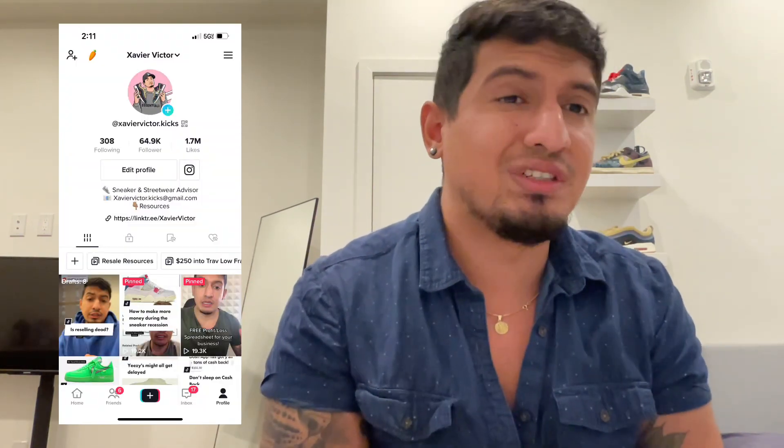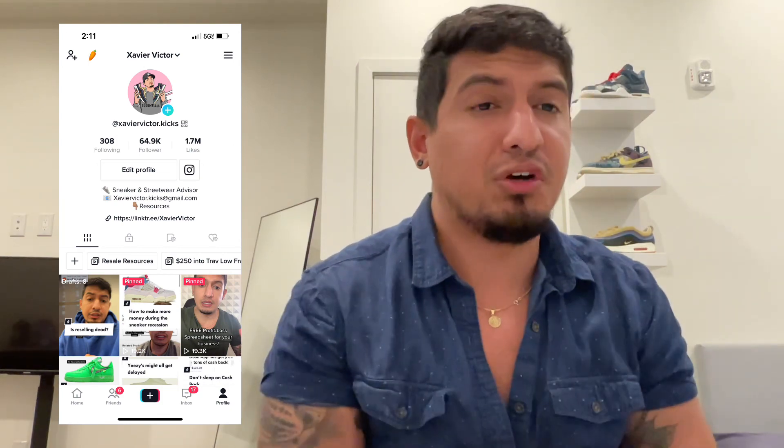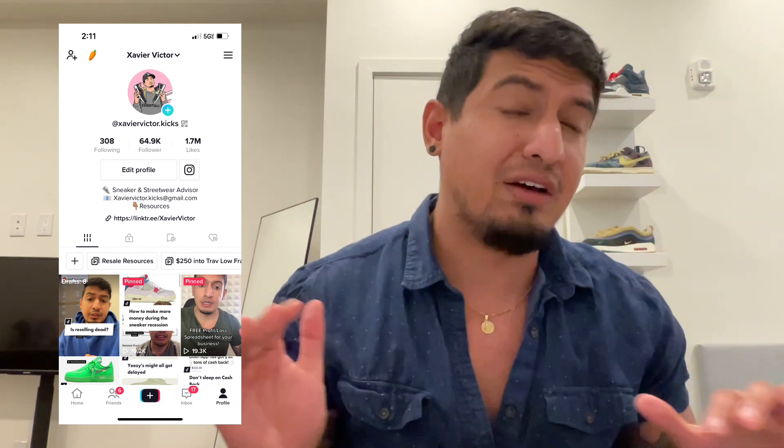Hey what's up y'all, Xavier Victor here and welcome back to the channel. If you're new here make sure you hit that subscribe button, hit that follow button for daily content just like this, and don't forget to follow my Instagram and TikTok — both are xaviervictor.kicks — where you can continue to engage with exclusive content on those platforms. Now with that said, let's get into today's video.